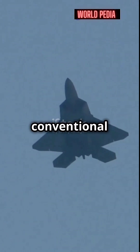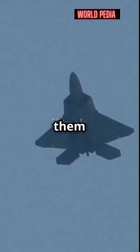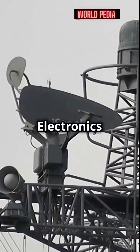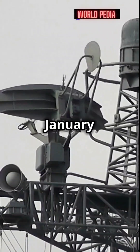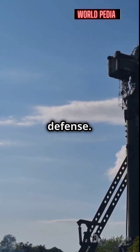Stealth jets are designed to evade conventional radar, but VHP's advanced technology can detect them if they enter Indian airspace. Developed by Bharat Electronics Limited and introduced on January 29, 2025, the VHP radar is a game-changer in air defence.